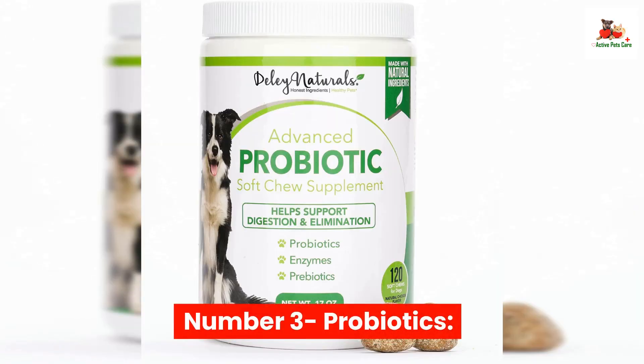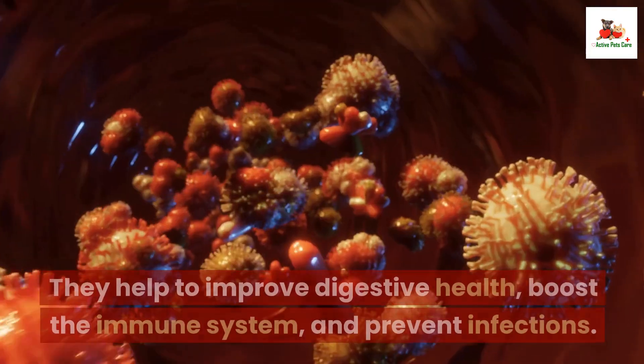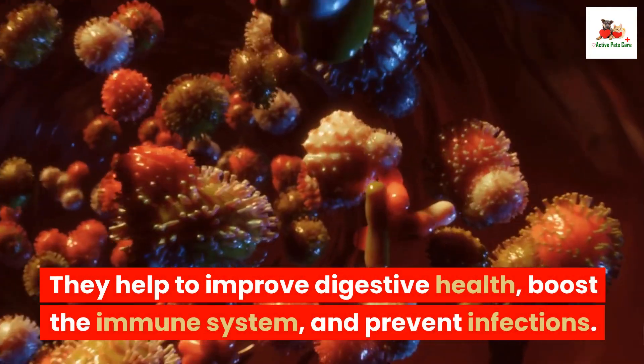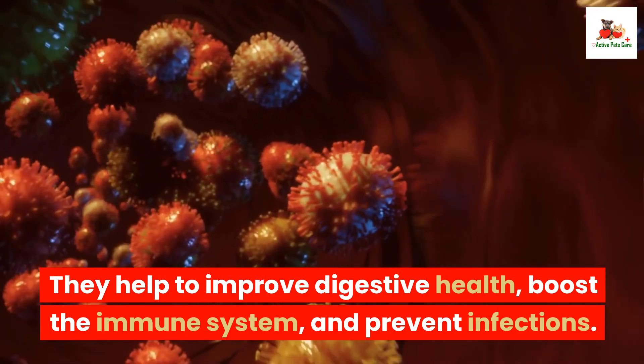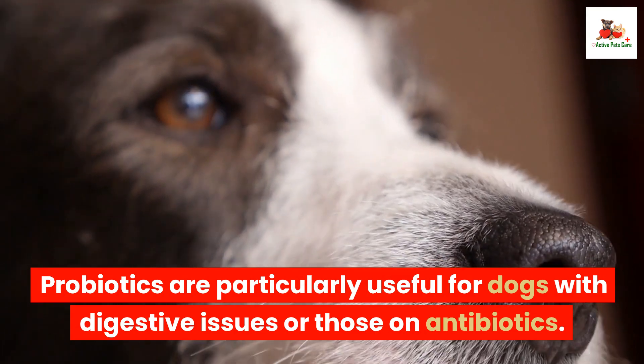Number 3: Probiotics. Probiotics are good bacteria that live in your dog's gut. They help to improve digestive health, boost the immune system, and prevent infections. Probiotics are particularly useful for dogs with digestive issues or those on antibiotics.